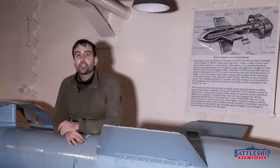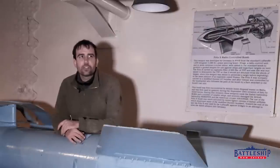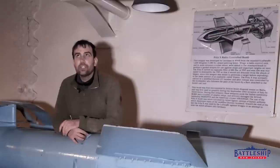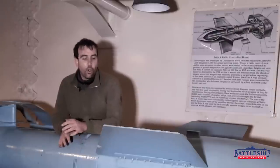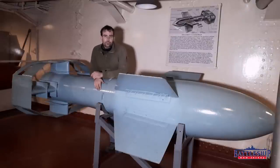The Germans couldn't allow this to happen, and so they sent a very small force — only six bombers — armed with this brand new, state-of-the-art, really advanced for its time technology. Those six bombers were able to score one hit on the battleship Italia, disabling her, and two hits and a near miss on the battleship Roma.